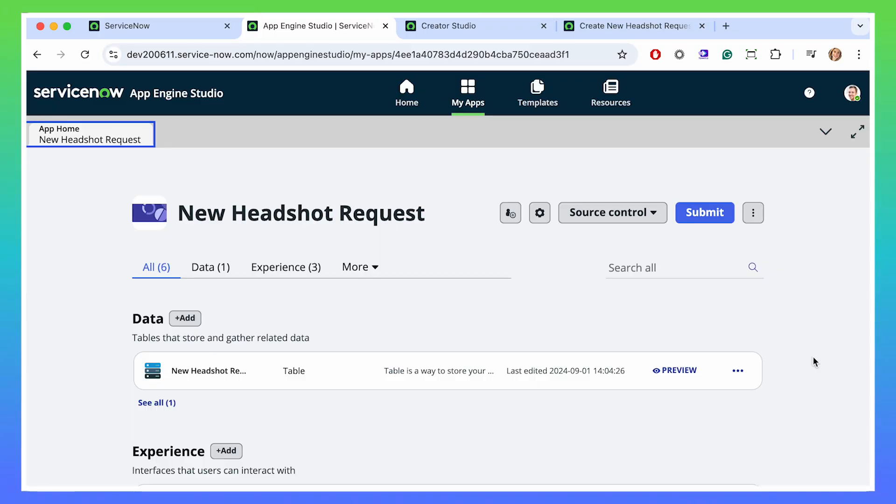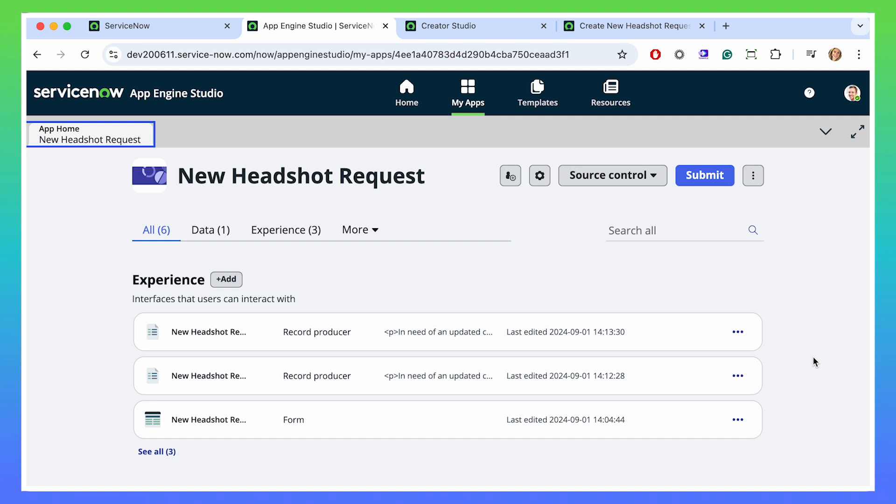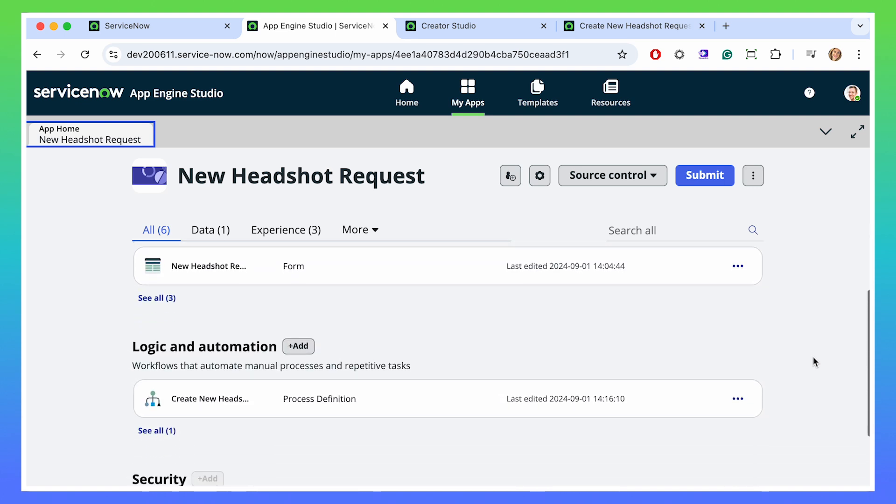Now, especially with the speed we went through this, this might seem like a very simple process, but a quick look under the hood in one of the other studios really reveals all the work that Creator Studio is performing behind the scenes. And Creator Studio is bi-directionally compatible with every other development experience on the platform, meaning your pro coders, no coders, and low coders can constantly work together, and their progress can be accessed on both ends of the spectrum.